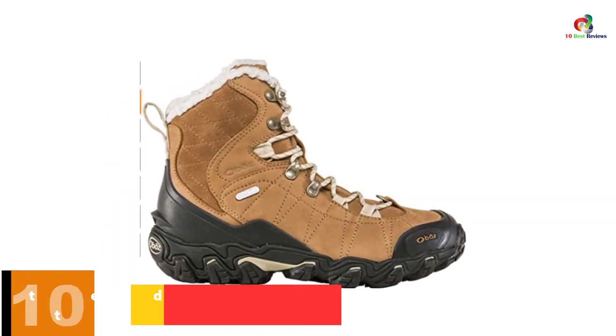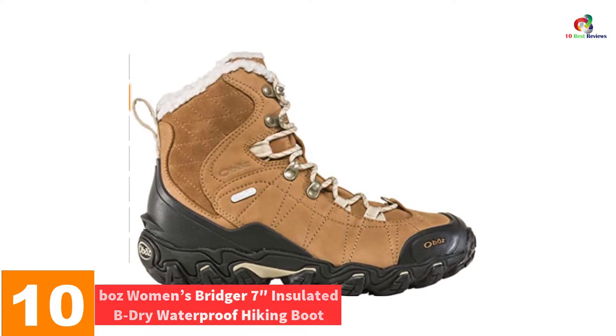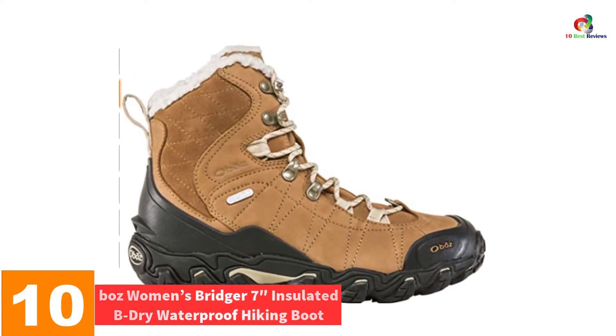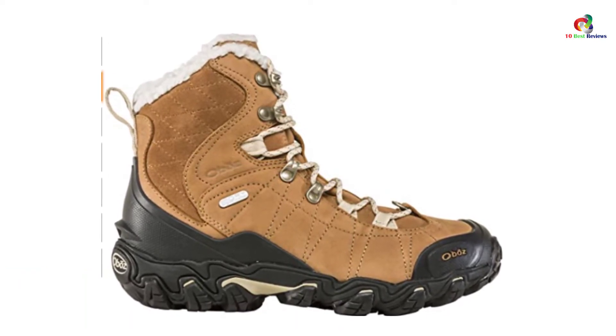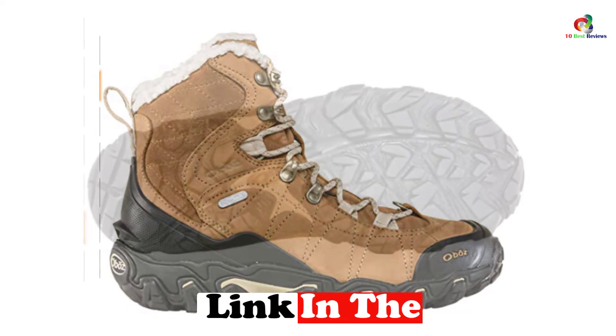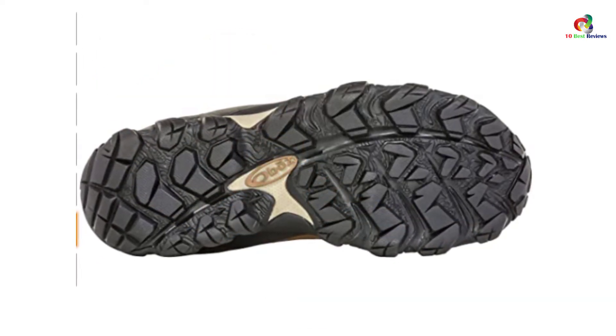Starting at number 10, we have the Oboz Women's Bridger 7-Inch Insulated B-Dry Waterproof Hiking Boot. This pair has a rubber sole — rubber is soft and durable yet truly agile, so your use of these boots is a sure way of enjoying your time out in the field.